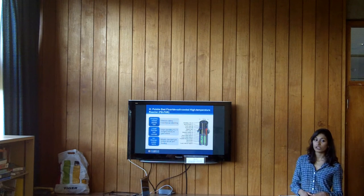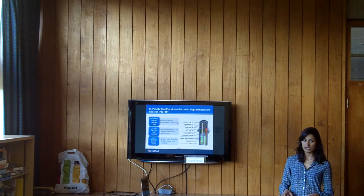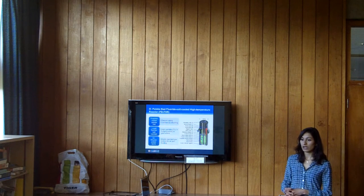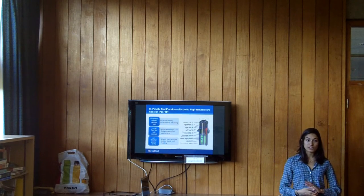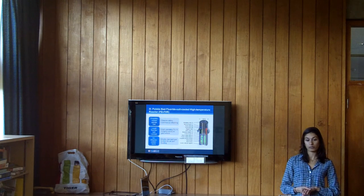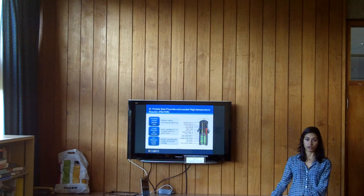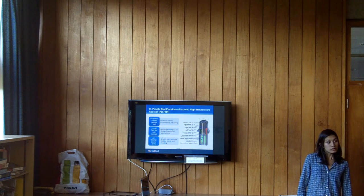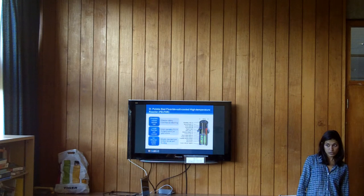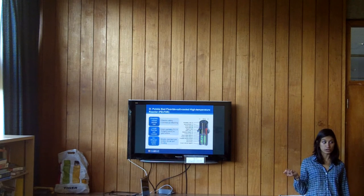This PBFHR — pebble bed fluoride salt-cooled high temperature reactor — is being developed by a university consortium in the US: UC Berkeley, MIT, and University of Wisconsin. They've designed it to have 12 reactors linked. Modularity is a hot topic in nuclear energy right now because it avoids high capital costs — you can piece together as many units as you need for a specific application. The power output from this is about 230 thermal megawatts, and about 100 megawatts of electricity that you can get out per unit.